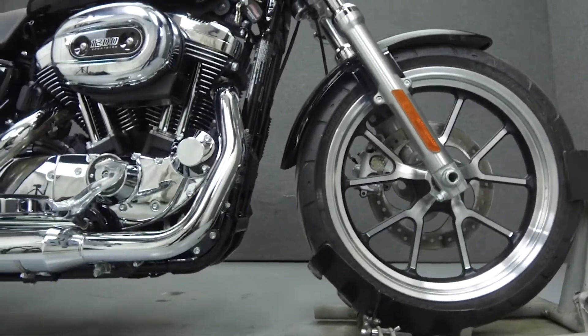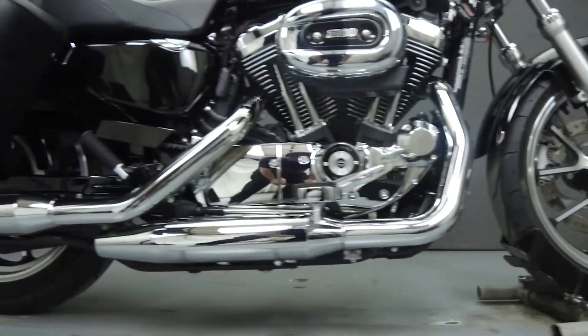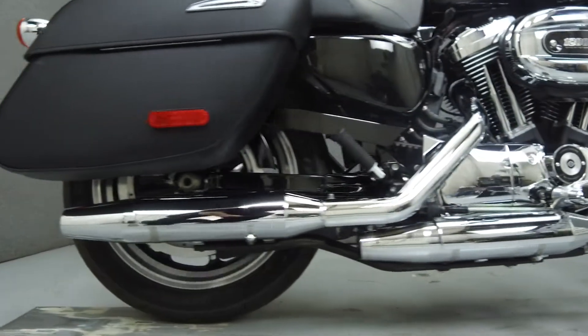This bike comes equipped with windshield and saddlebags. It has been upgraded with Harley-Davidson accessory driver foot pegs and grips.